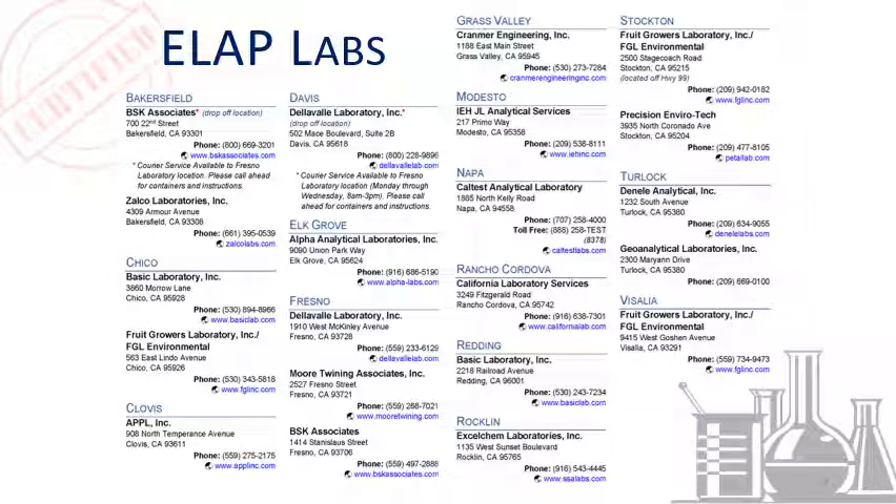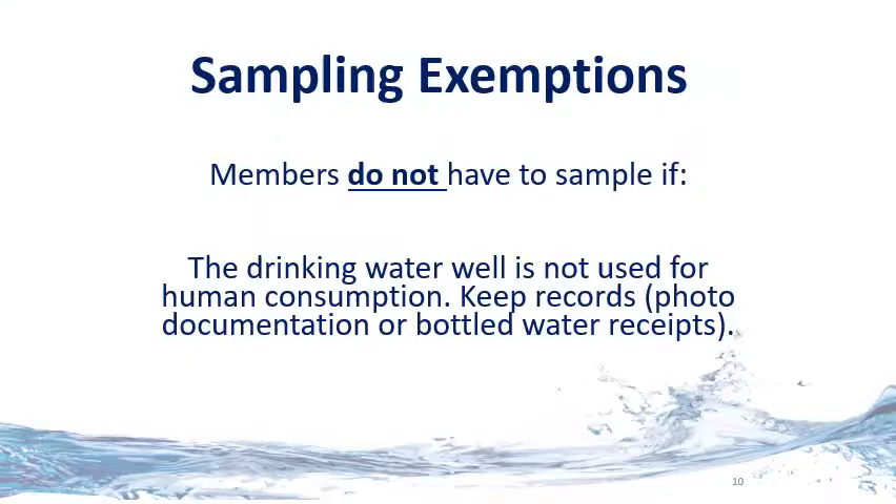Here is a list of ELAP laboratories that are certified for testing nitrate in drinking water. This information is on our website and will be included in the initial outreach package. There is an exemption from sampling if the drinking water well is not used for human consumption, meaning it is not used for cooking or drinking. Members must keep records such as photo documentation or bottled water receipts establishing the well is not used for drinking water.